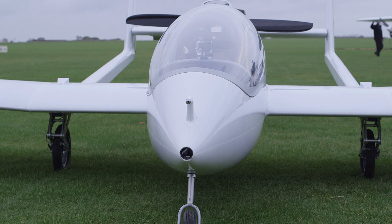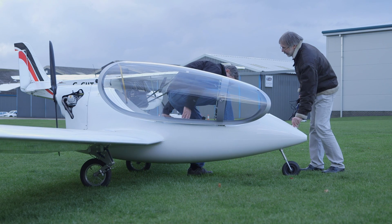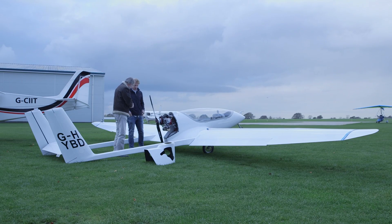The hybrid demonstrator which we've built is based on a Czech-built airframe called the SON. It's a lightweight motor glider — a single-seater motor glider — which fits into the microlight category in the UK.